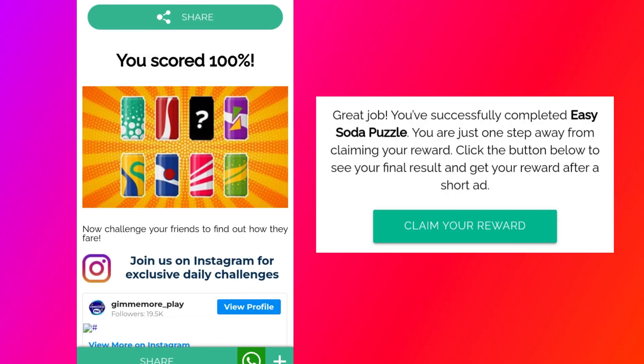I hope you all have got a perfect score in this Easy Soda Puzzle Quiz. Now it is your turn to like and subscribe my channel and also share this video with your friends. Thanks for watching this video.